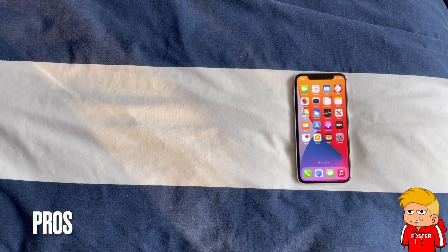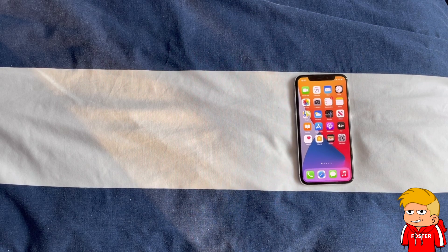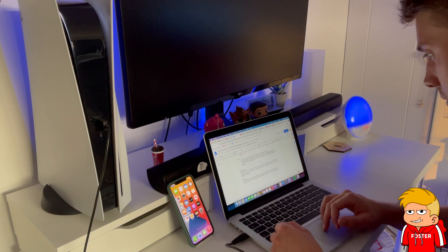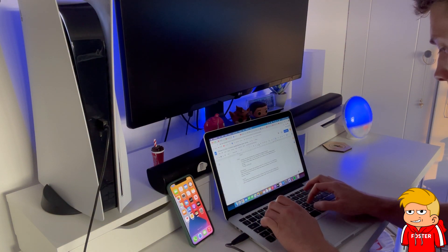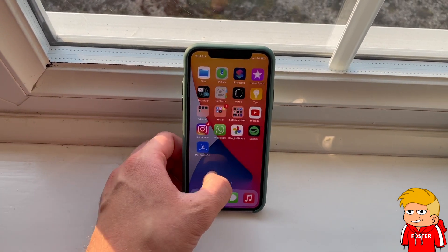Let's start with the pros. The iPhone X is still an absolute class phone with a really solid battery. I have no issues getting through the full day with one charge. Also at work when the wi-fi is bad, or at a coffee shop where the wi-fi is bad, I frequently end up using my iPhone to tether to my laptop, and even with this high usage it still lasts through to around five or six p.m. — pretty much a full work day, which is pretty damn impressive.